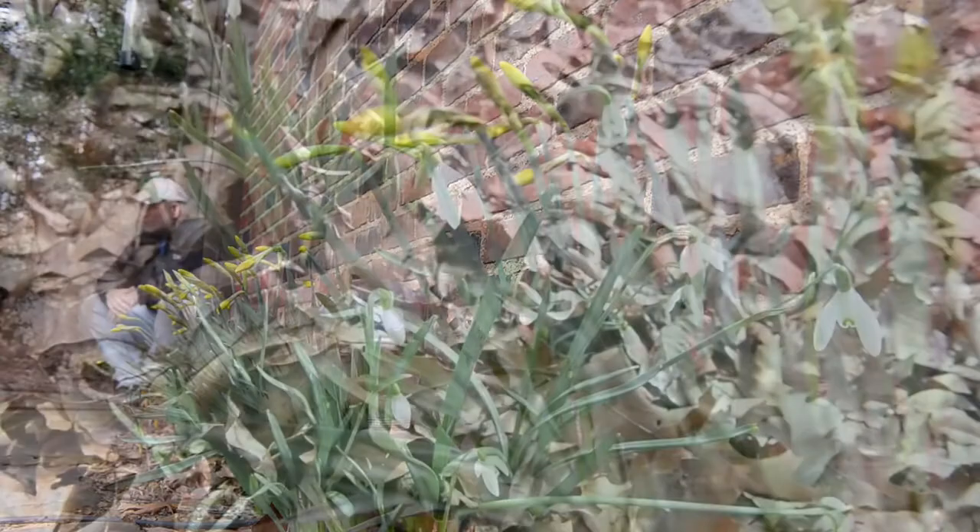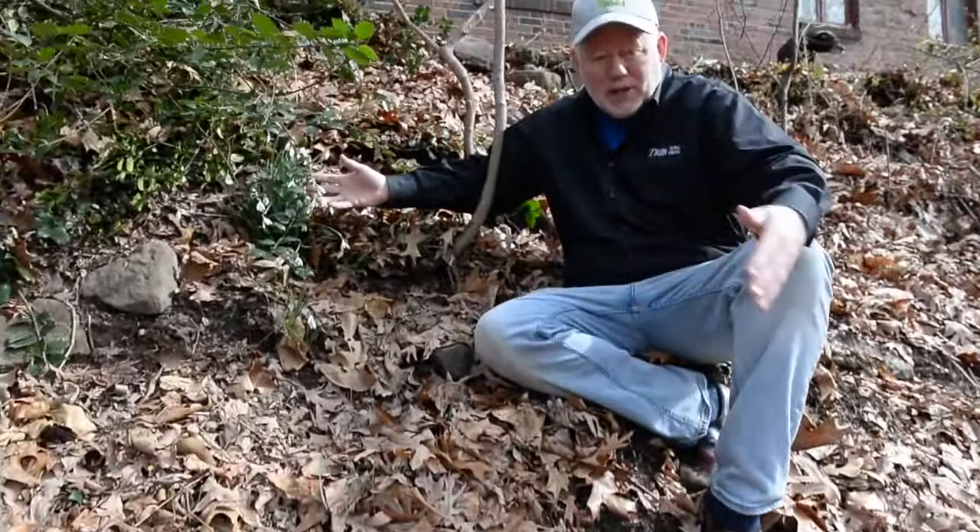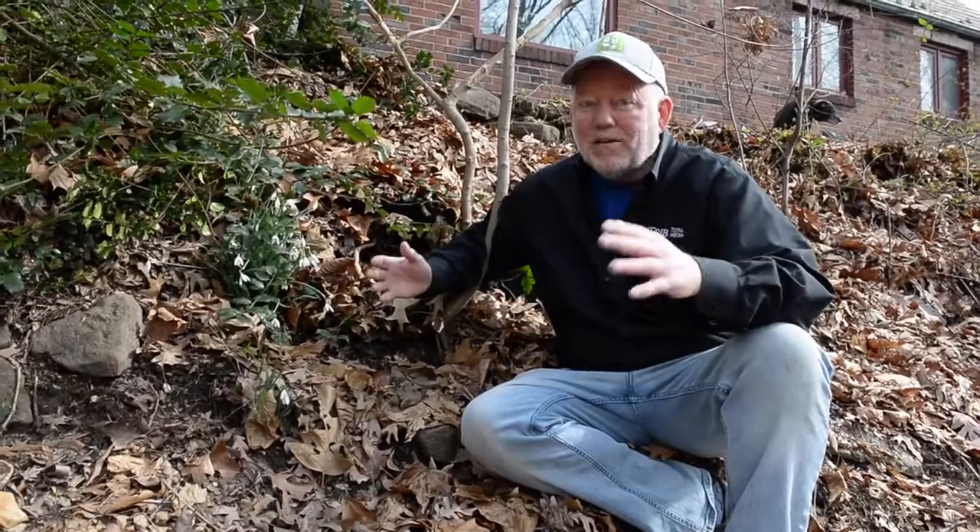I've got a couple more surprises to show you and one is right down here. This is both a happy accident and a surprise — check out these snowdrops. I didn't plant these here, yet it's my best looking clump. Surprise! We got one more thing to see and then we have to get to work. We got an extra surprise — here's that ball of twine I was looking for.